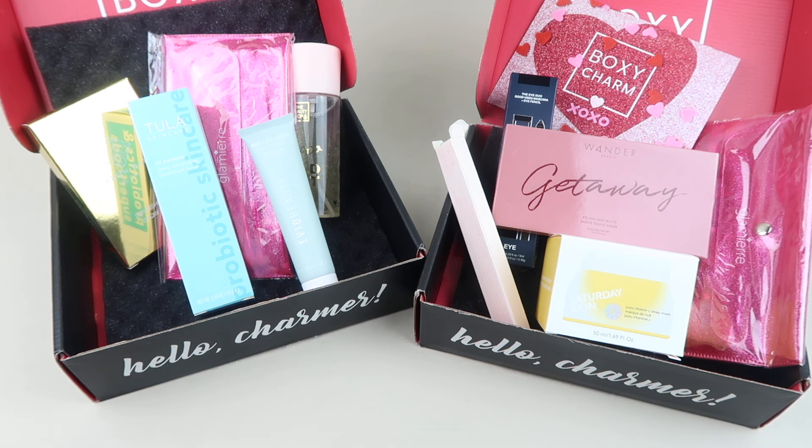If you want to subscribe, they have Boxy Pop-Up where you can get beauty products at a discount, and they offer lots of different things including add-ons for your box. Check the link down below if you want to subscribe or get Boxy Charm Premium or Lux. Thanks so much for watching and have a great day!